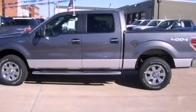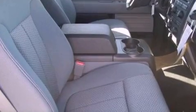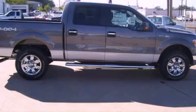Traction control and stability control systems, an anti-lock braking system, side-curtain airbags, and power windows. Please call us today for more information on this great vehicle.